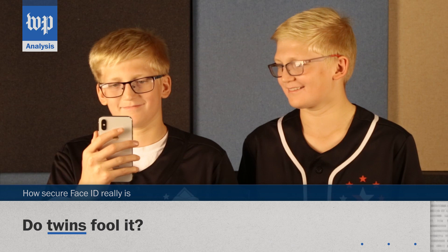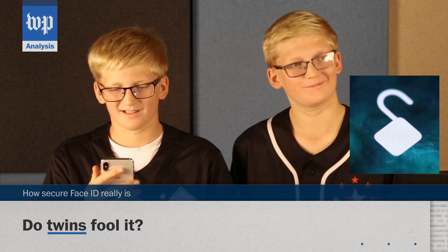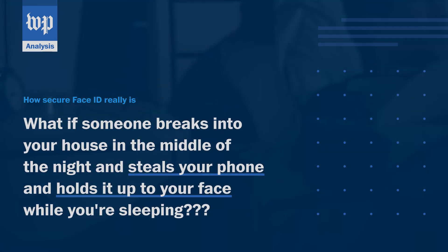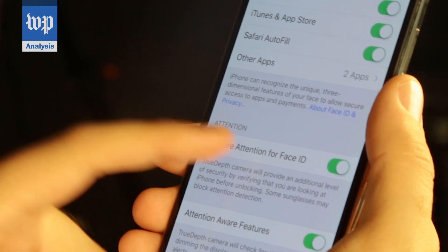What if you had a twin? We tried that too, and it did manage to trick Face ID. Now let's get really paranoid. What if someone breaks into your house in the middle of the night, steals your phone, and holds it up to your face while you're sleeping? Believe it or not, Apple thought of that. An attention mode, turned on by default, actually requires your eyes to be open for it to work.